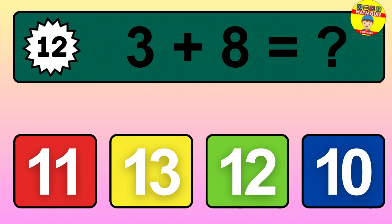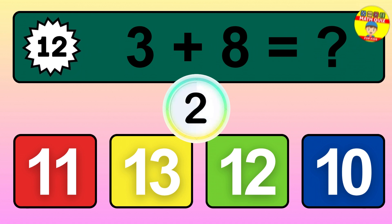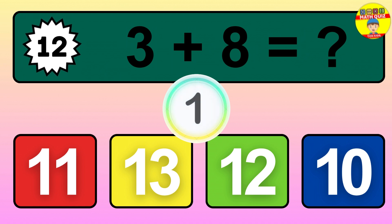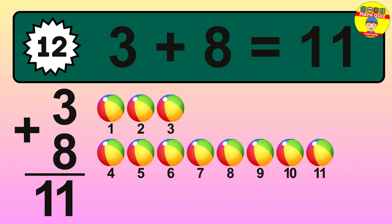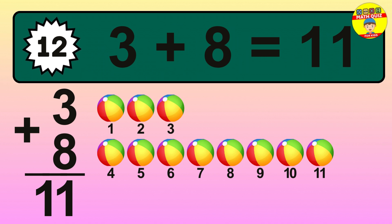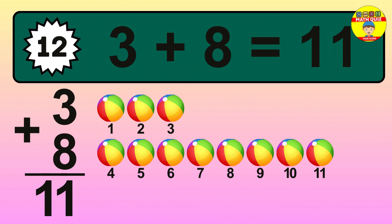Question 12. 3 plus 8 equals what? So the answer is 3 plus 8 is 11. Let's count it: 1, 2, 3, 4, 5, 6, 7, 8, 9, 10, 11.